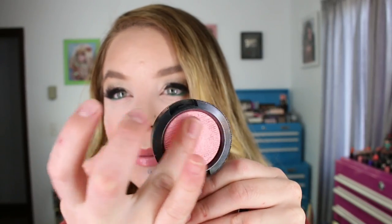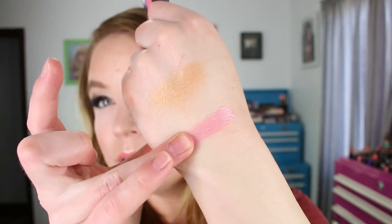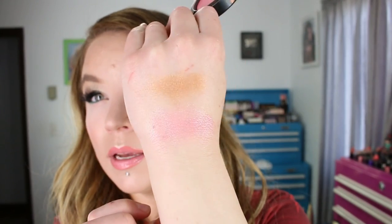Then I got one of the new MAC Extra Dimension blushes in the shade Into the Pink. I love this blush — it's a cool-toned baby pink with a high shine, that extra dimension gelée type of formula. This is not the one I'm wearing today, but I've been wearing it quite a bit since I purchased it. It's just a really pretty color and I want to get like five more shades of this blush. I really love the finish of the extra dimension products from MAC.